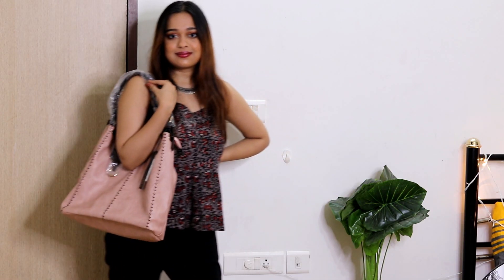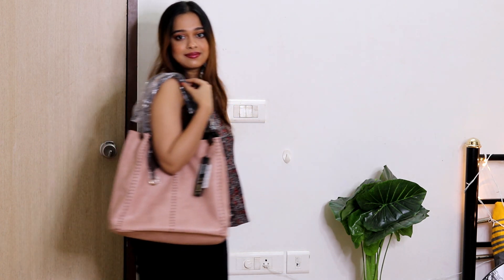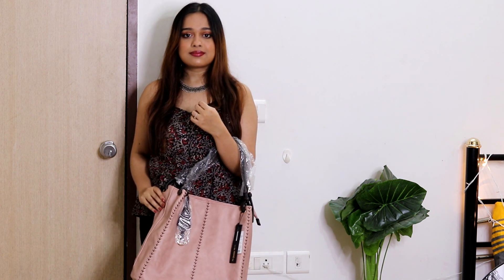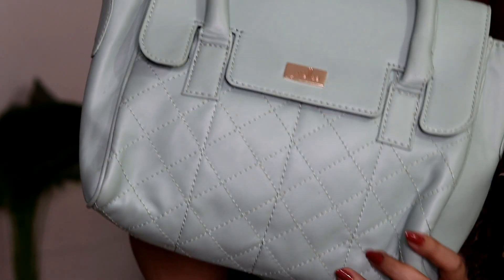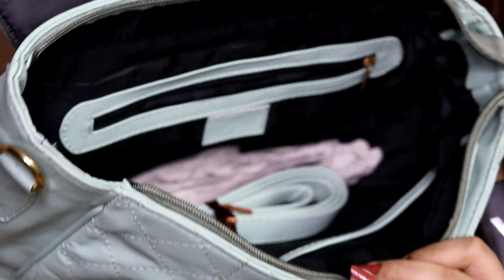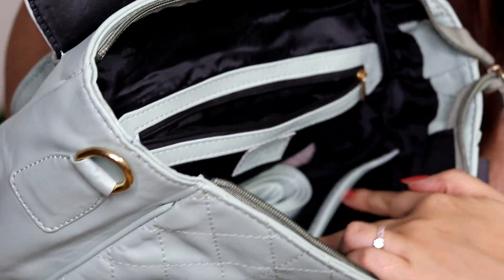The next bag is from a brand called Yellow — you're going to see a lot of bags from this brand because I really wanted to try it. It had a wide variety and was quite affordable. This is a light mint green colored bag — something I'd never tried before and really wanted to give a shot. It looks very funky and smart. The quality and finishing look really nice. From inside it doesn't really have any compartment, but it has a small zip and two small pockets, and it also comes with an attachable shoulder strap. I really love this bag — the quality and everything feel really nice.